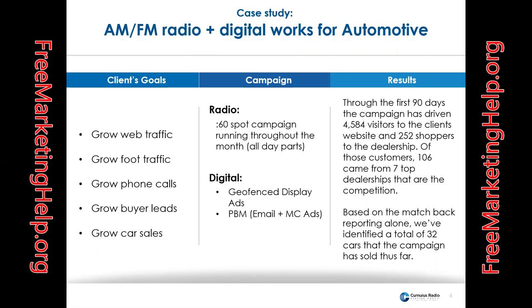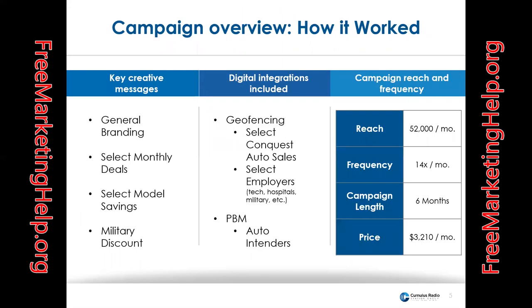We also added a digital layer that included geofence display ads, people-based marketing with email, and multi-channel ads. Through the first 90 days, the campaign had driven 4,584 visits to the client's website and 252 shoppers to the dealership. Of those customers, 106 came from seven of the top dealerships that were competition in that area. Based on the matchback report alone, we identified a total of 32 car sales directly attributed to this campaign.